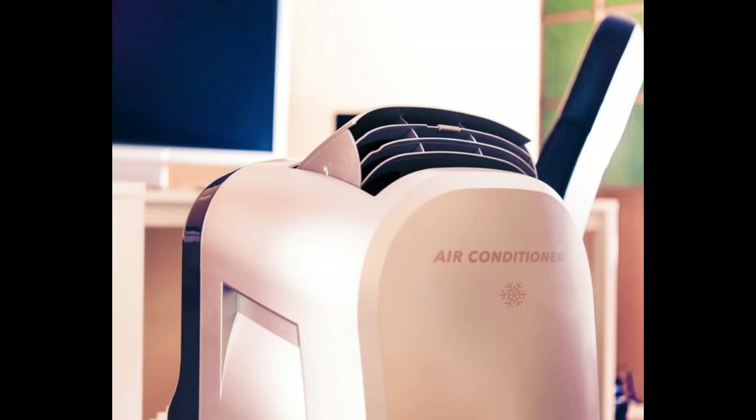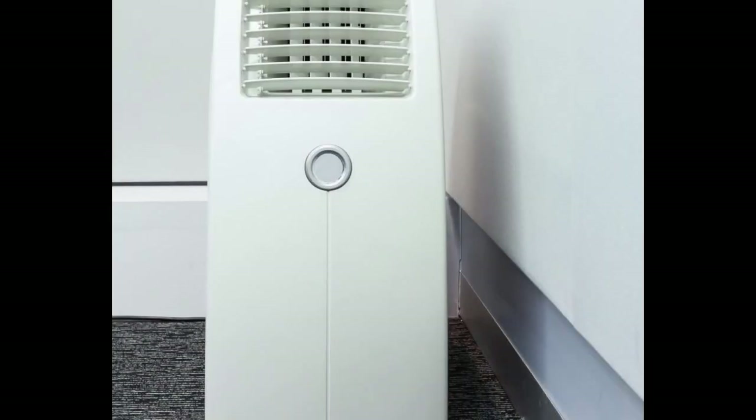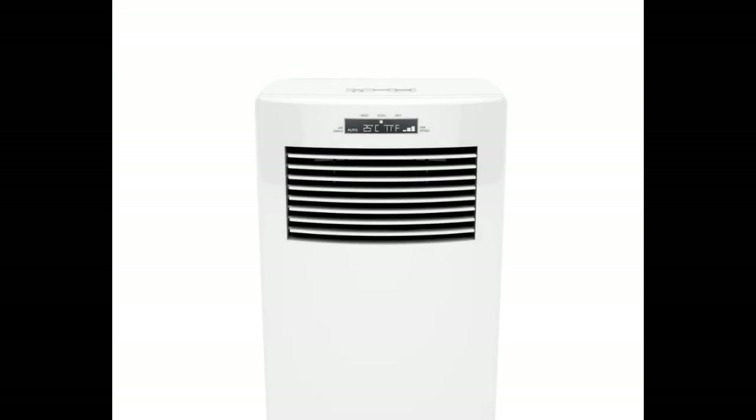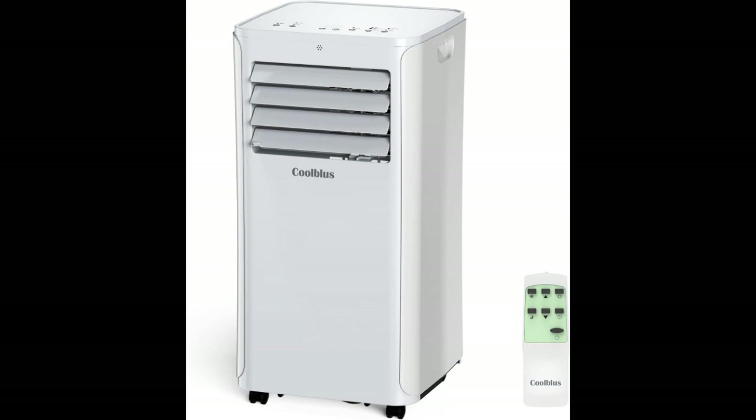Hey there, tech enthusiasts. Today, we're going to dive into the world of home cooling with a review of a fantastic portable air conditioner. This is the CoolBliss 12,000 BTU model, which is perfect for rooms up to 550 square feet and comes with a remote control for your convenience. So, let's dive in.